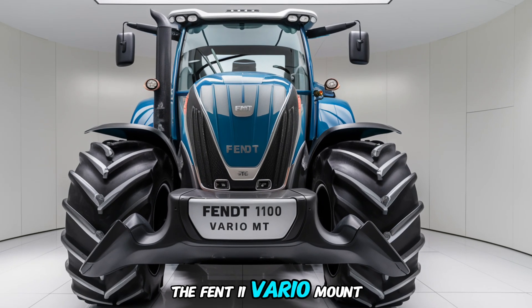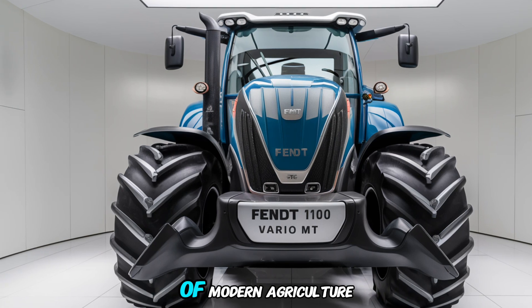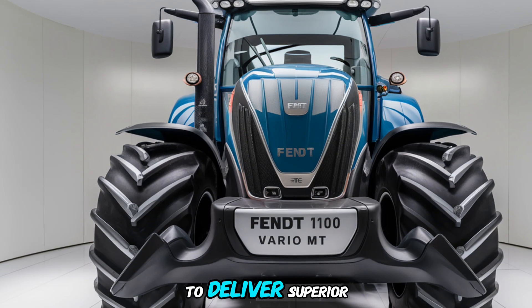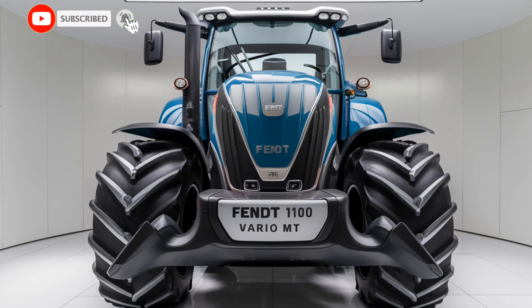The Fendt 1100 Vario MT is one of the most powerful and advanced machines in the world of modern agriculture. This high-performance tractor combines cutting-edge technology with unmatched strength to deliver superior efficiency on large-scale farming operations.